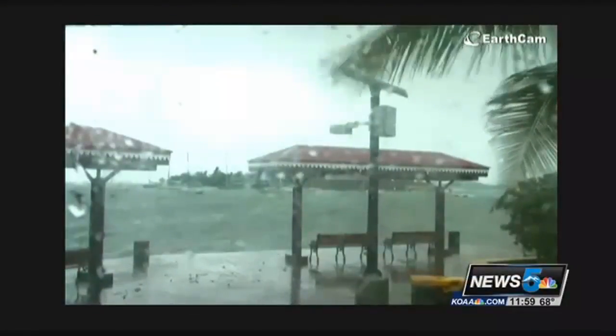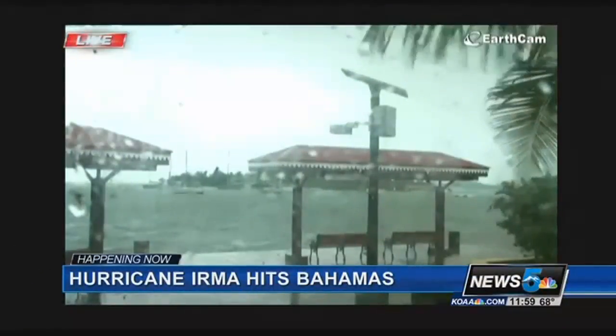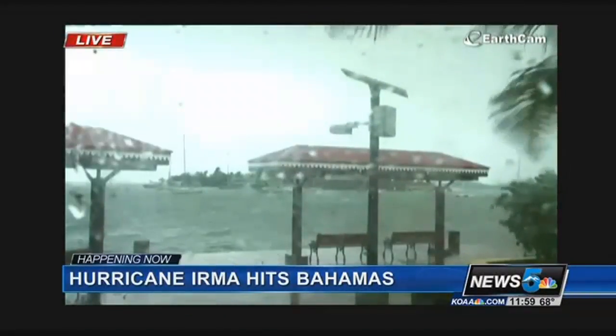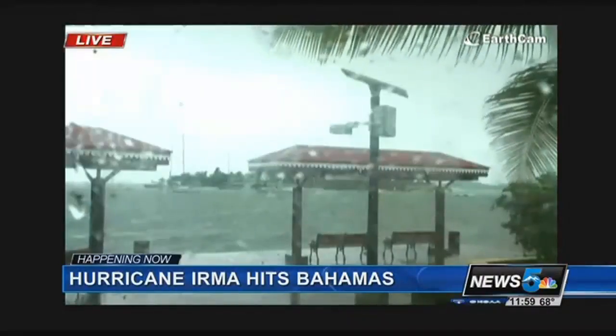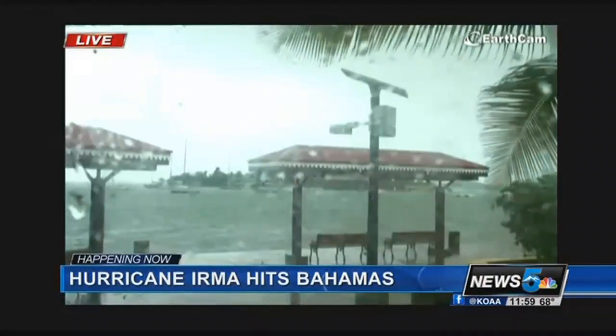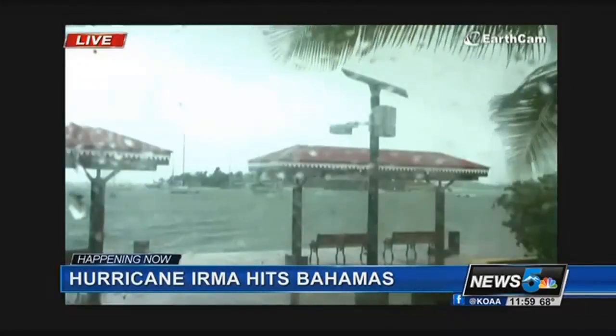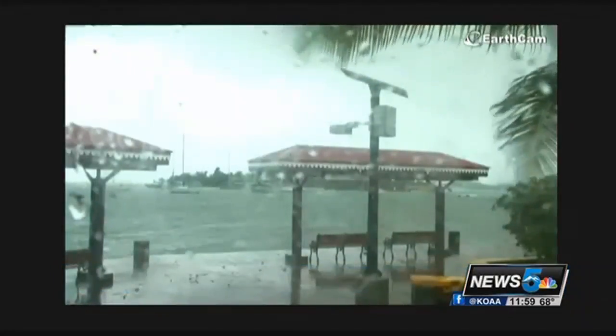Right now, Hurricane Irma is starting to impact the Caribbean Islands, including the Bahamas and Virgin Islands. Here's a live look right now — this is St. Thomas, part of the U.S. Virgin Islands. The storm is packing winds upwards of 180 miles per hour and storm surge could top 10 feet. The storm is expected to cause widespread flooding. Puerto Rico is also bracing for some impact later today, with the island already beginning to feel the effects this morning.